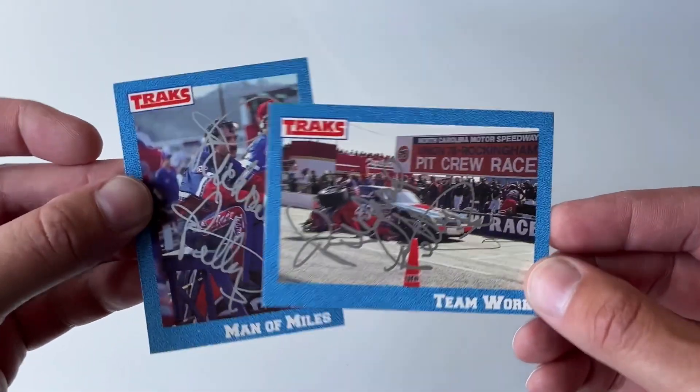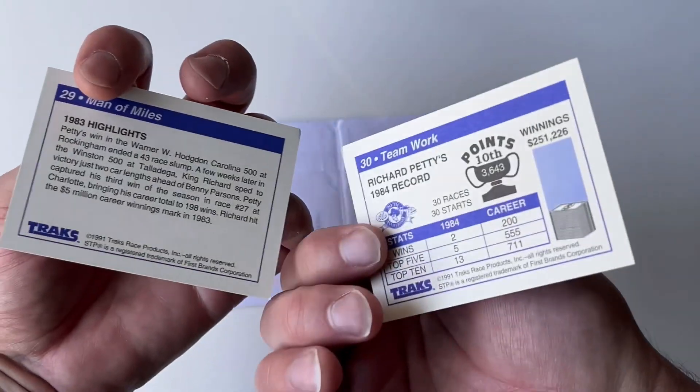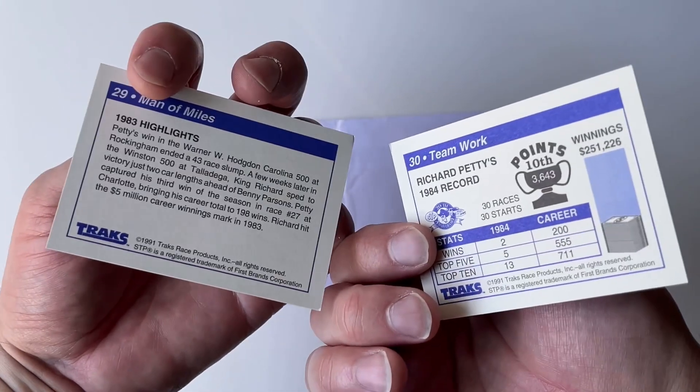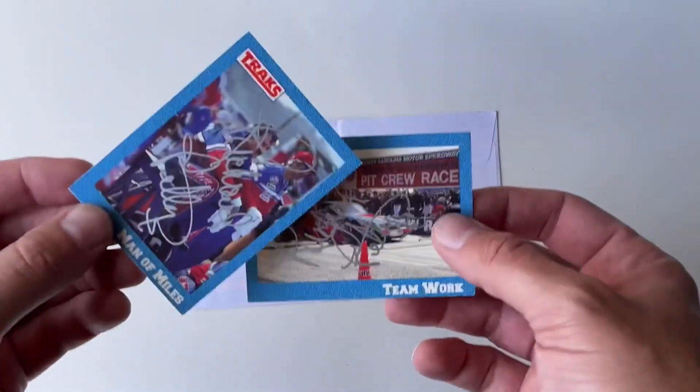These are two of the last four cards I need for the autograph set — the 45 or 50 card set — numbers 29 and 30, which is awesome.